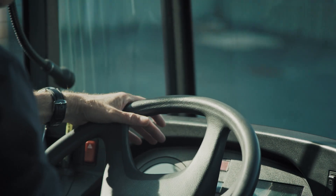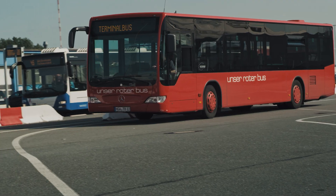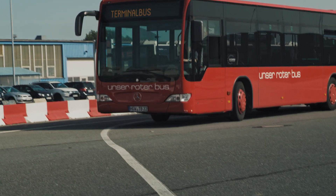Having the right real-time information at your fingertips reduces uncertainty and stress, and it helps making better decisions for the benefit of customers.